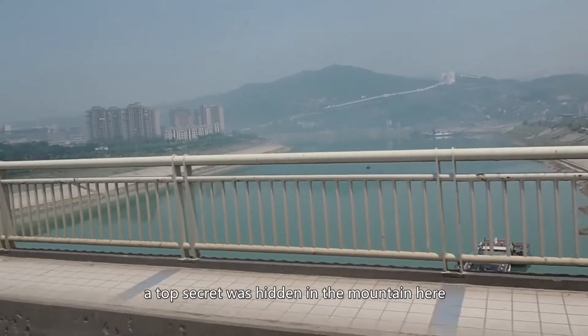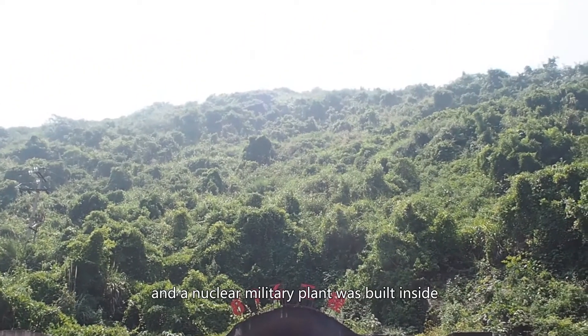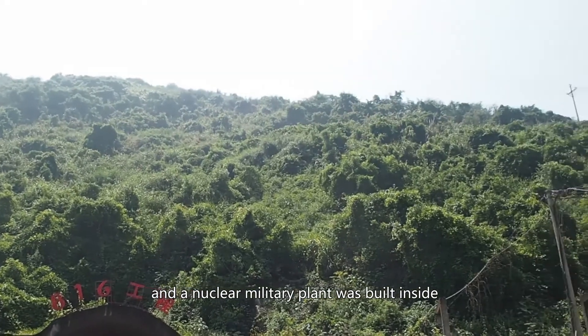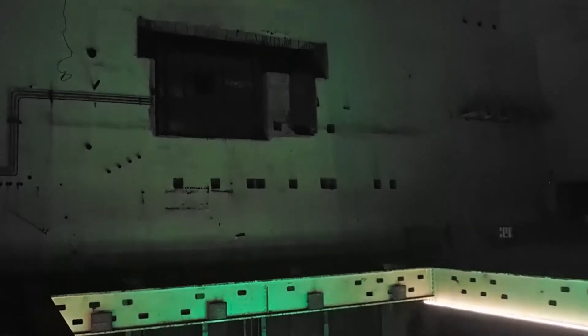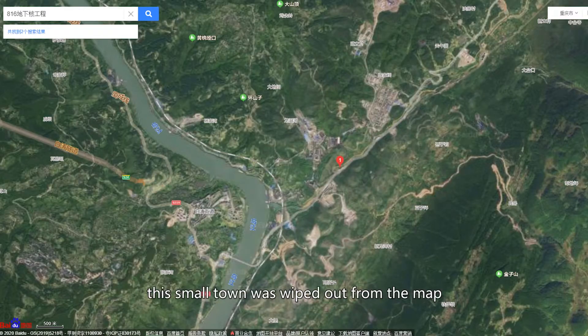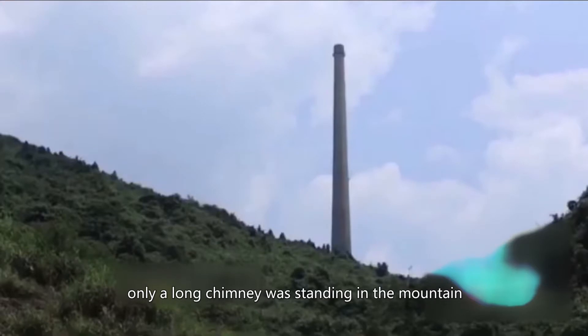40 years ago, a top secret was hidden in the mountain here. The mountain was excavated and a nuclear military plant was built inside. The project was under construction for 17 years, the same as the Three Gorges Dam. It started in 1966. The day the project was approved, the small town was wiped out from the map. 60,000 soldiers and engineers came here, but even the local people didn't have any clue of what was going on. Only a long chimney was standing in the mountain.